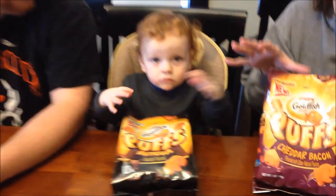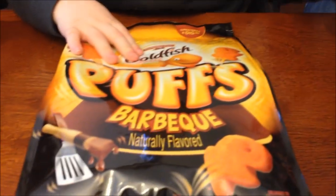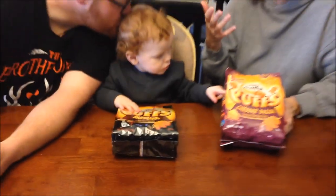Today, me and Gavin and Andrew are going to be reviewing these Goldfish Puffs. Yasina wanted us to buy some of these, so I picked out two varieties — the Cheddar Bacon and the Barbecue. I figured those would be different and we would really enjoy them.